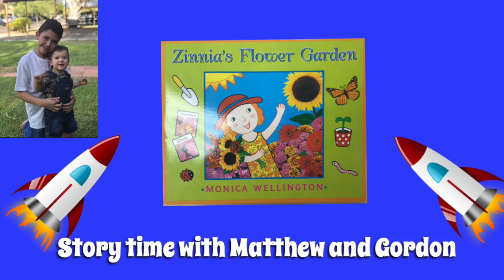Hey guys! Welcome to a new video of Storytime with Matthew and Gordon, and today we have a new book for you, titled Zinnia's Flower Garden, written by Monica Wellington. Are you guys ready to begin? Let's get started!